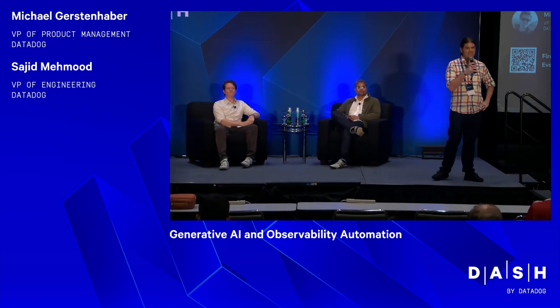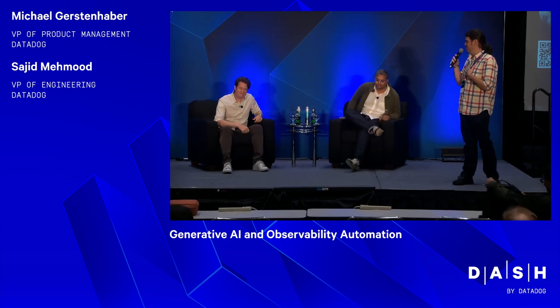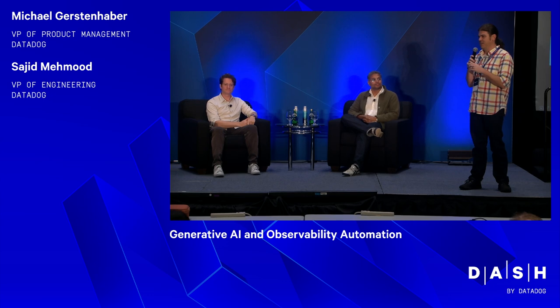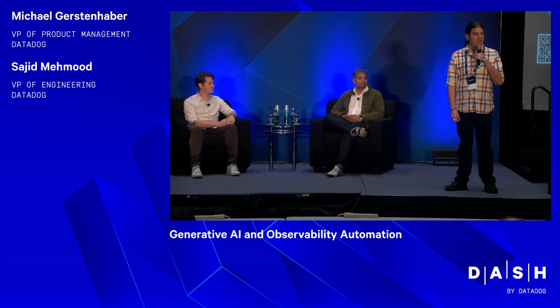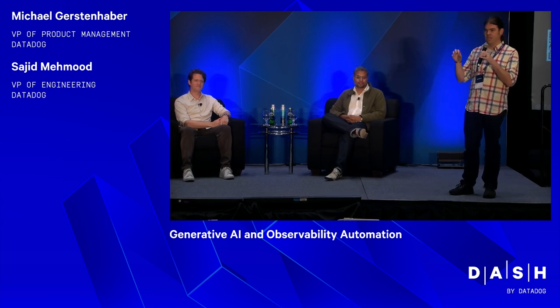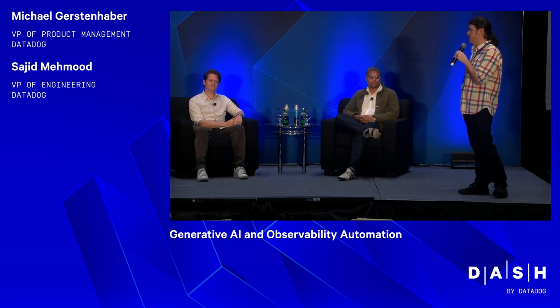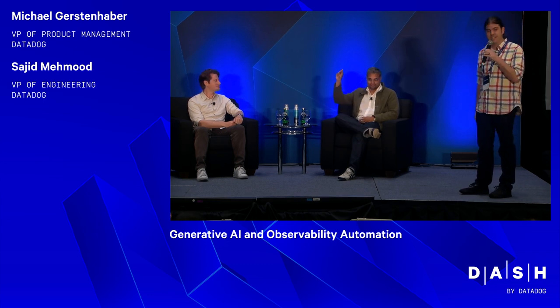Good afternoon. Thanks for being here at Dash and in the Fireside chat room — it's my personal favorite room. I think we've got a great session here. As you might have noticed from the keynote, we think observability and generative AI are going to intersect pretty heavily — they already are. We have a couple experts here to help you separate the excitement from the hype and understand what's practical to help with your observability using Gen AI right now. We have Michael Gerstenhaber, VP of Product Management, and Sajid Mahmoud, VP of Engineering at Datadog.